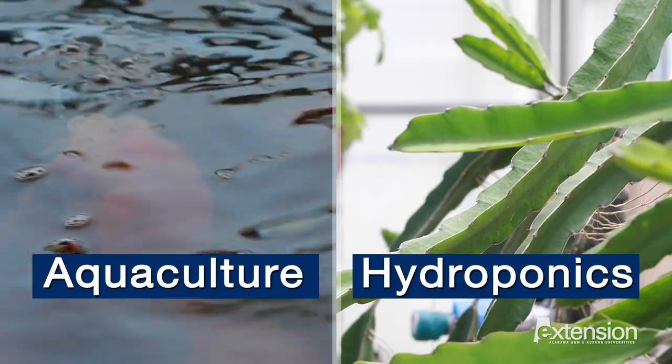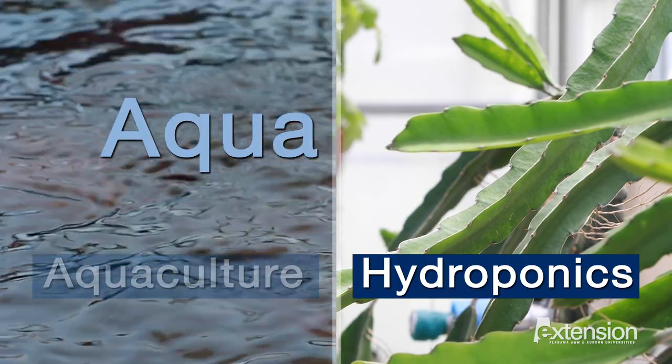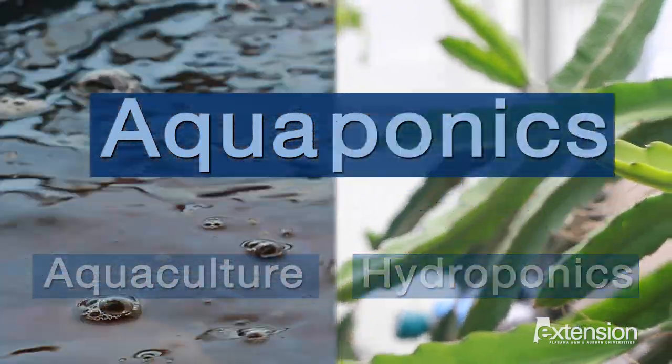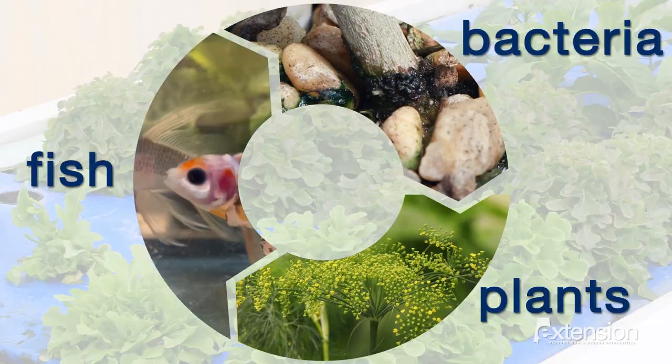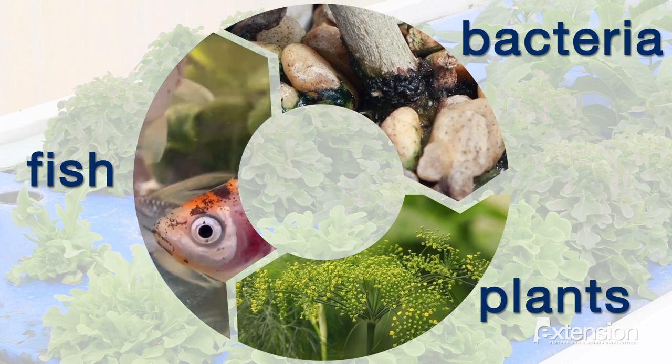While aquaponics has been around for more than a thousand years, there's been a renewed interest in using this technique for home food production. Aquaponics is the combination of aquaculture, or the farming of aquatic plants and animals, and hydroponics, the practice of growing plants without soil. It's a three-part system that includes fish, bacteria, and plants.